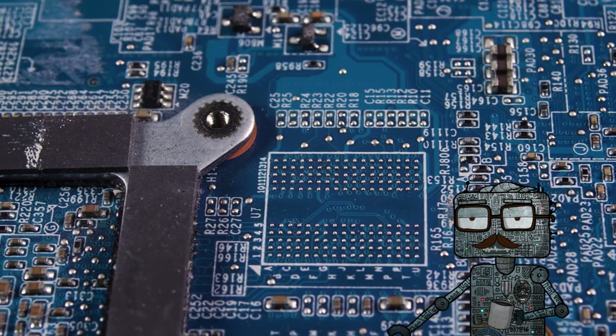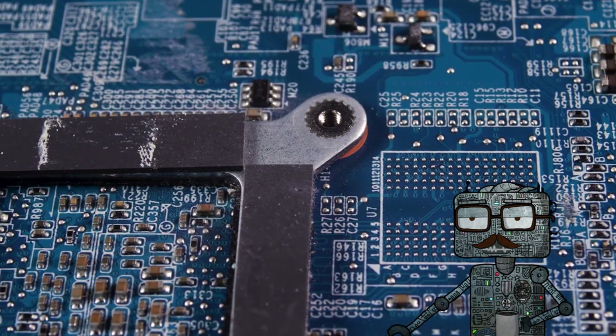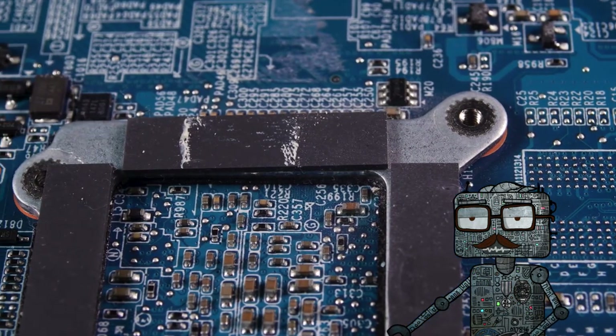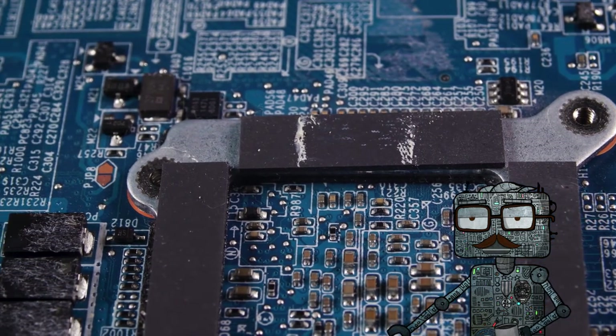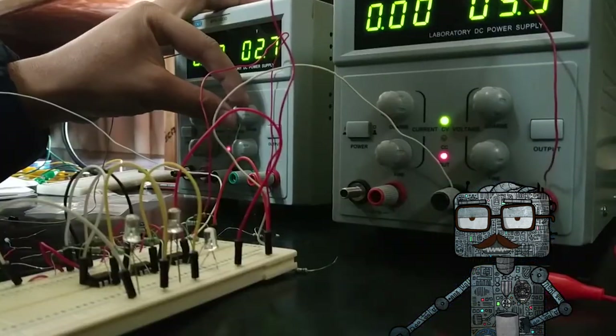Using a unique identifying signal emitted by the implanted chip, Warwick could operate doors, lights, heaters, and other computers without lifting a finger. Approximately two decades later, the technology became commercially available, and thousands of people decided to implant an RFID chip — for example, groups of people began meeting at implant parties.